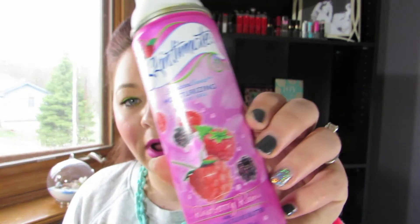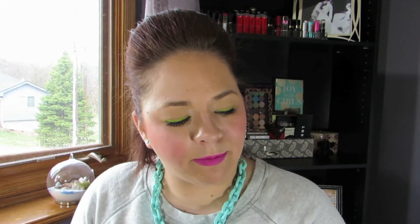A shave gel — and again the packaging is nasty — this is the Raspberry Rain from Skintimate. Just a shaving cream, nothing too crazy to talk about there. The Neutrogena Eye Makeup Remover Lotion — I used this in the shower. I would just put the lotion around my eyes and kind of buff it out. It did a pretty good job of removing all my eye makeup, but I think it was like $4 and it's a pretty small package for that price, so I didn't care for it that much. I am using the L'Oreal Rejuvenating Gel Cleanser as a makeup remover in the shower and that works wonders.